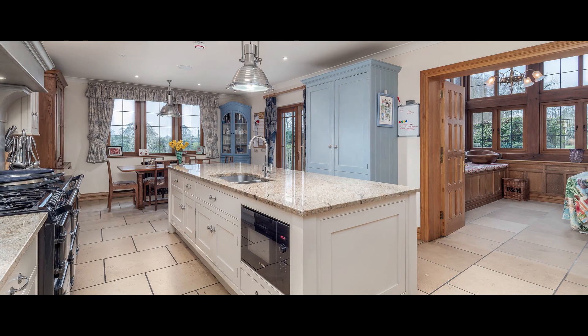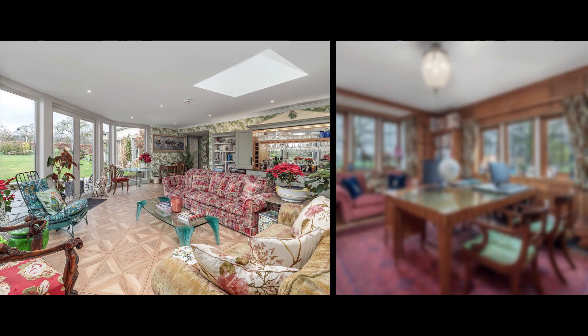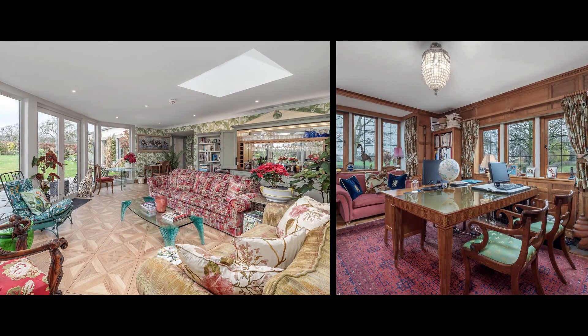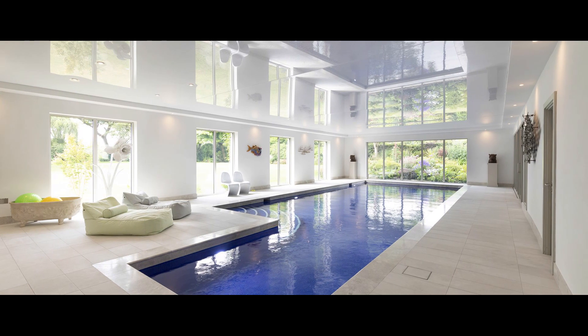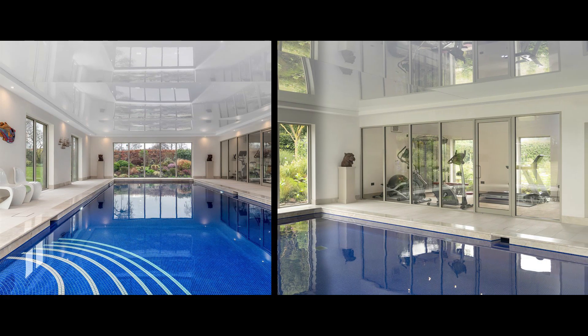The kitchen and adjacent utility room is open plan to the snug. Completing the ground floor accommodation is the study and the garden room, which overlooks the gardens and gives access to the leisure suite, housing a portrait pool swimming pool, changing rooms and gym.